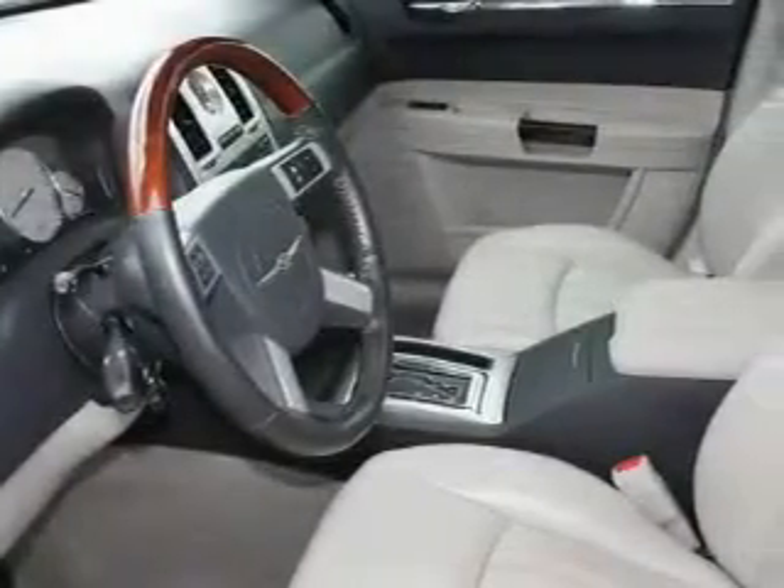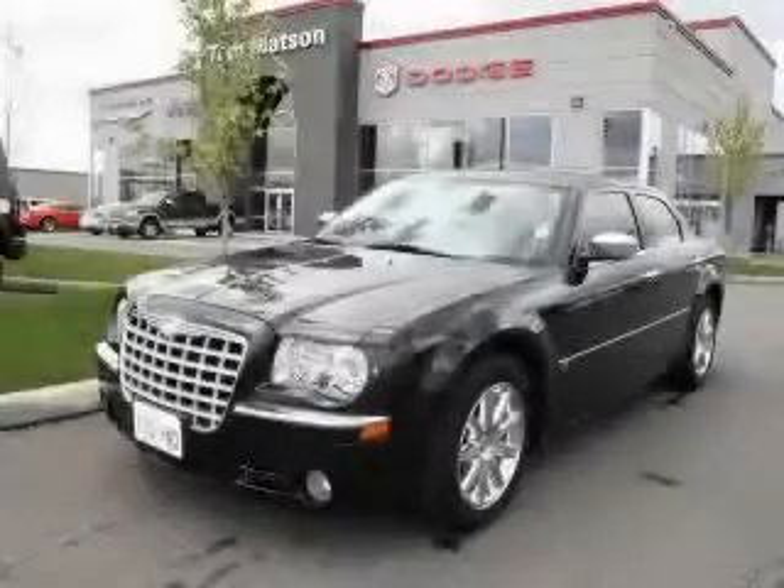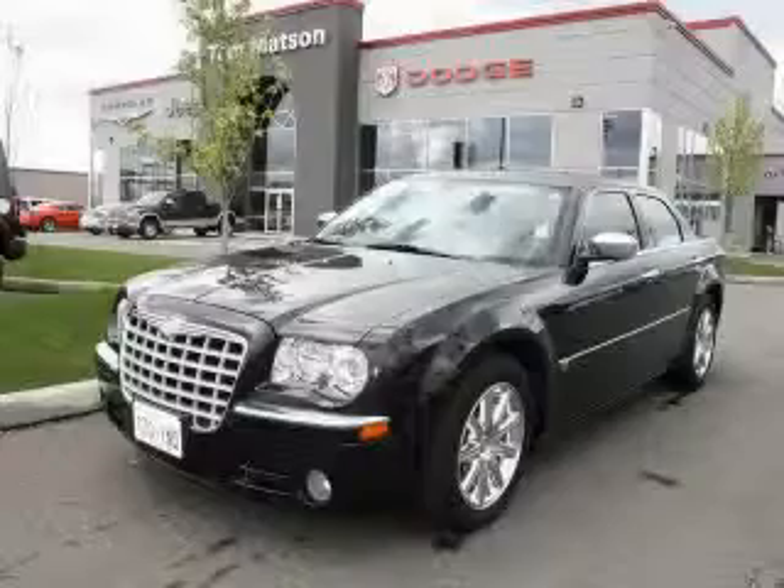This Chrysler has had only one owner and it qualifies for the Carfax buyback guarantee. Stop by today and test drive this car for yourself.